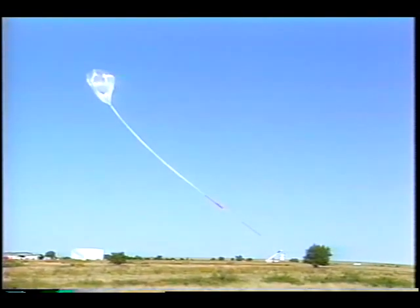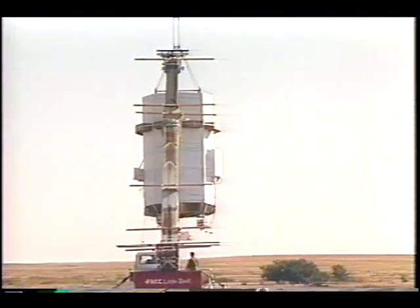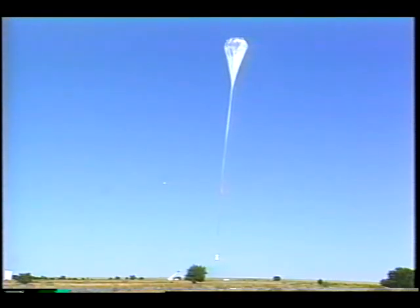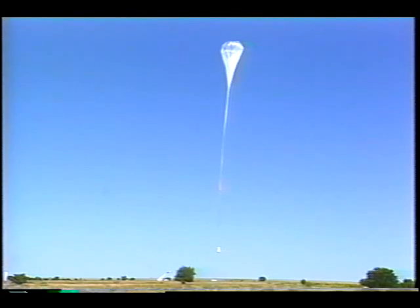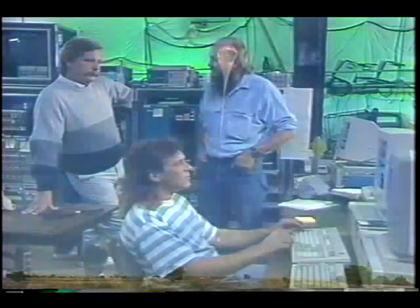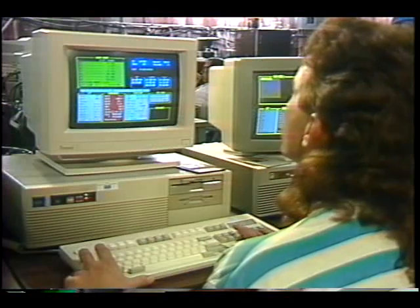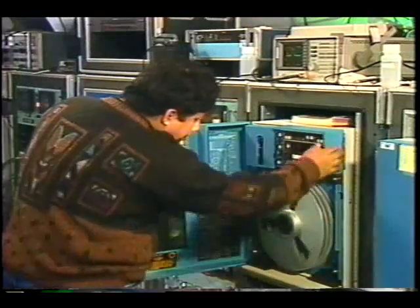Once a balloon rises above an instrument package, it is released, and the two begin their journey to 130,000 feet. Throughout a flight, scientists and a NASA operations team track the payload, continuously recording data it sends back.